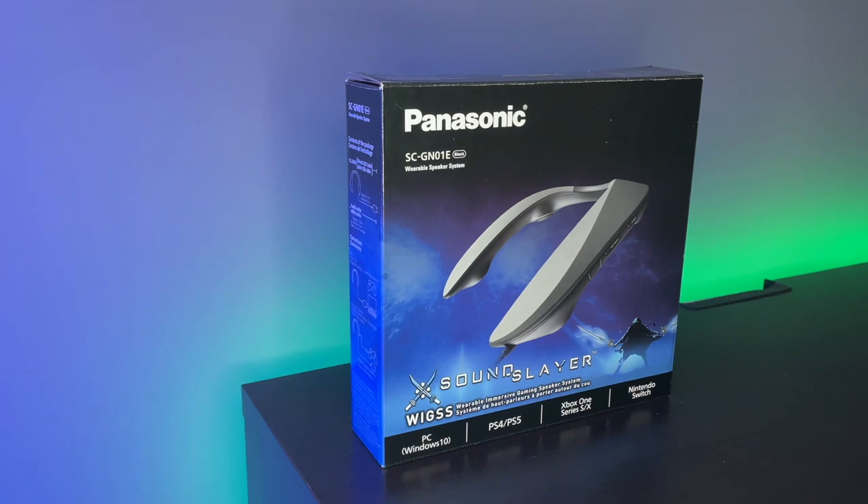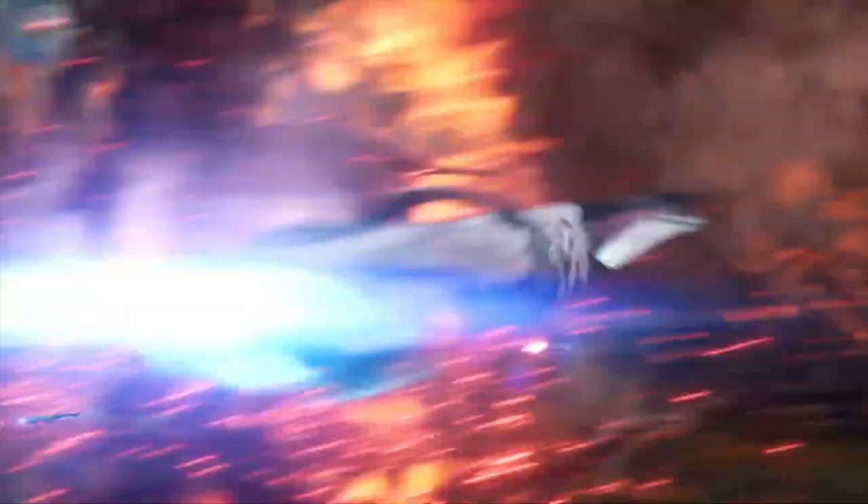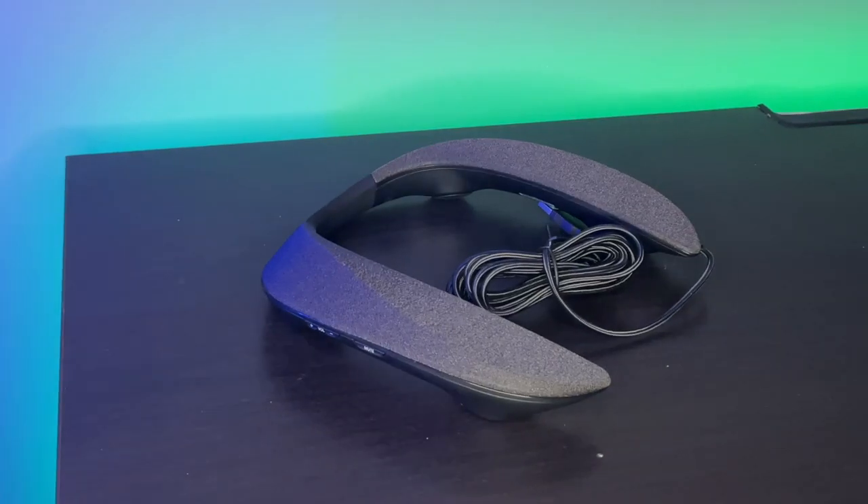Who are these actually for? Panasonic are aiming these towards gamers. You can see that on the box and in all of their marketing material. And I'll be honest with you, that is probably the main people that are going to make use of this.